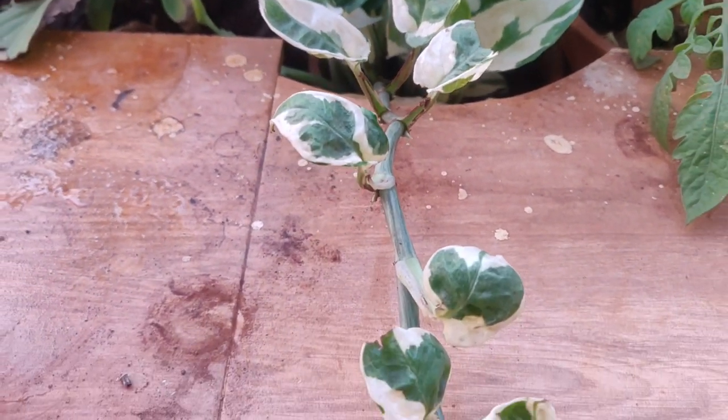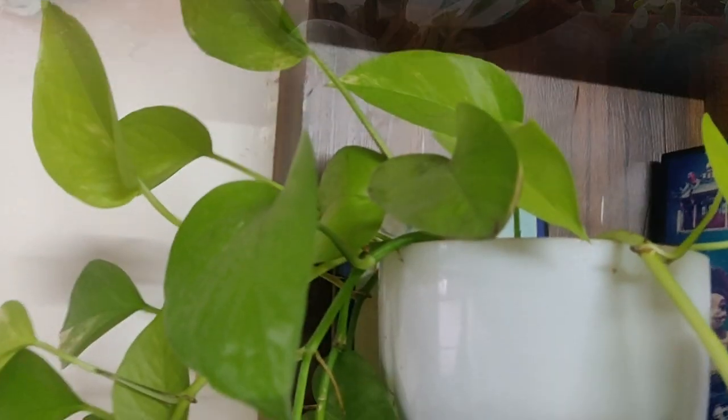Put it in the soil or in the water. Now take some inspiration from my garden pothos and start your own.